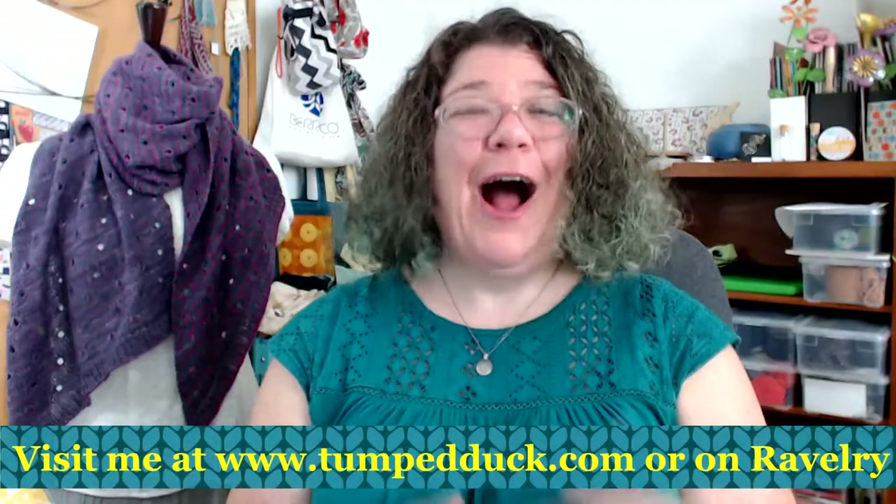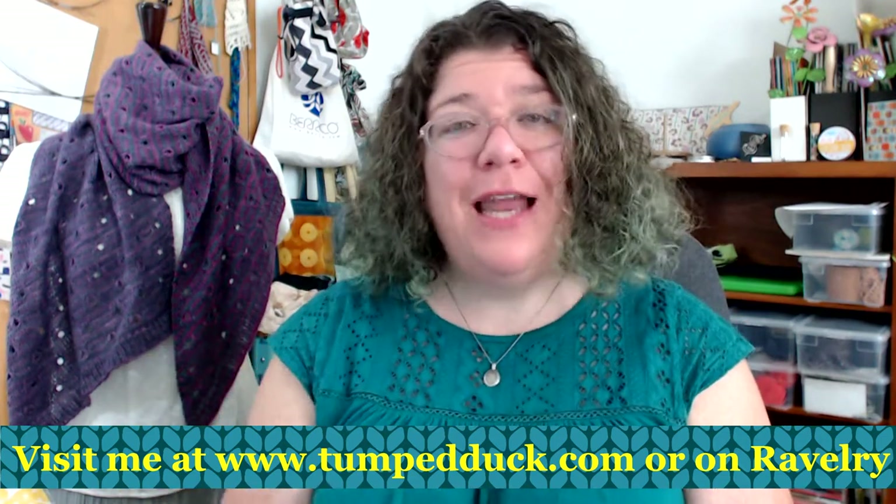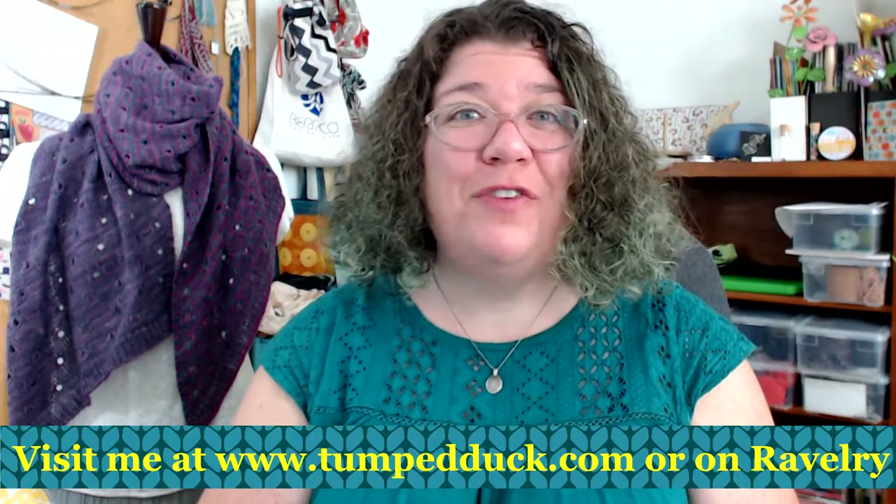So that was Mobile Yarn in Mobile, Alabama — a cute little store. I taught a class this morning and I'm teaching a class this evening. I met a lot of lovely knitters and had a lot of fun in this store. I hope you enjoyed the shop tour of Mobile Yarn in Mobile, Alabama. If you like this video, please give it the thumbs up and click that like button. If you'd like to be notified whenever I upload a new video, please subscribe to my channel and select notifications. Thank you so much.